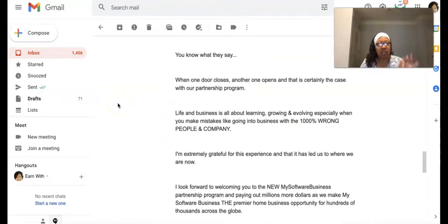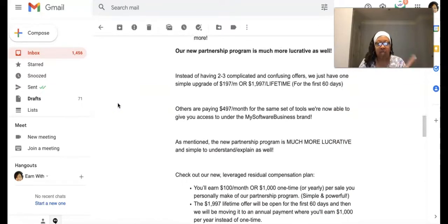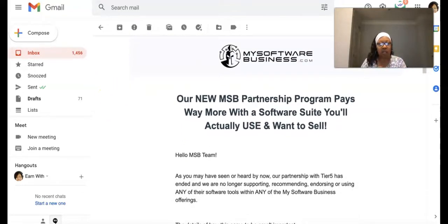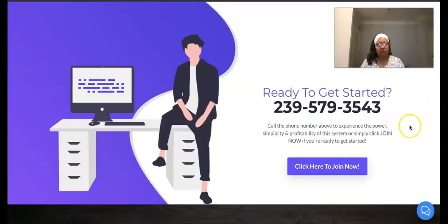MSB is still full speed ahead. They've just removed those 12 softwares. I still think it's a great system and I encourage you to get started. Here's my number: 239-579-3543. Go ahead and give it a call, demo it, see how it works. It's only $250 and you're in business.